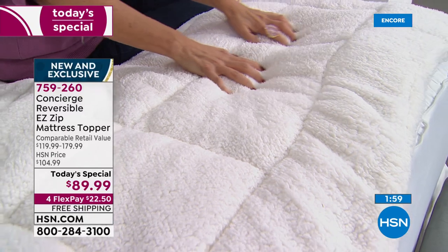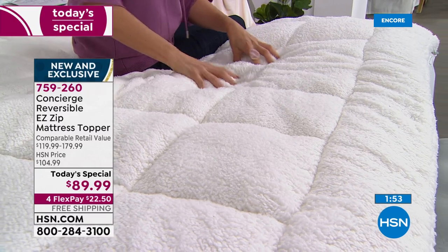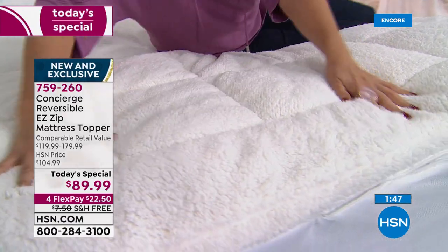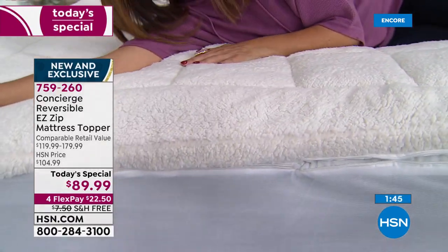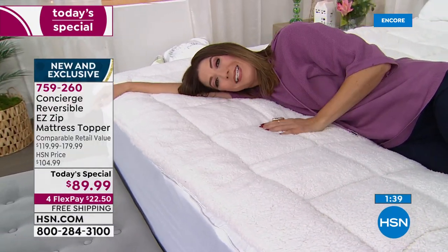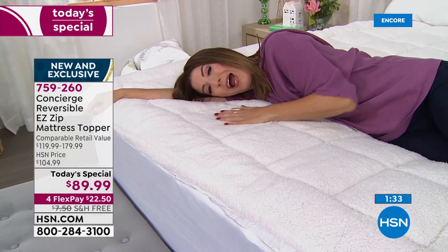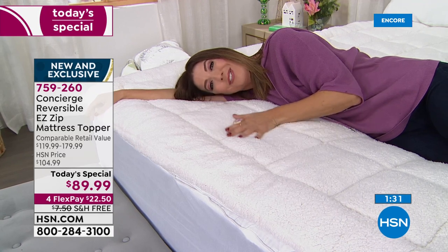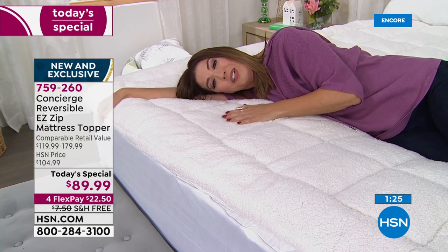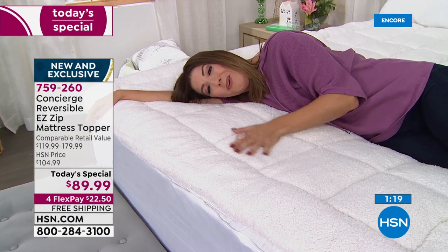Look at how plush, rich, and ultra lofty this is. For side sleepers, it fills in where your shoulder or hip digs in. For back sleepers, it gives extra support to your shoulders and head. For stomach sleepers, it feels like cuddling with a teddy bear, and your bed will finally feel like that wonderful, tranquil, serene place that lets you drift off to sleep.